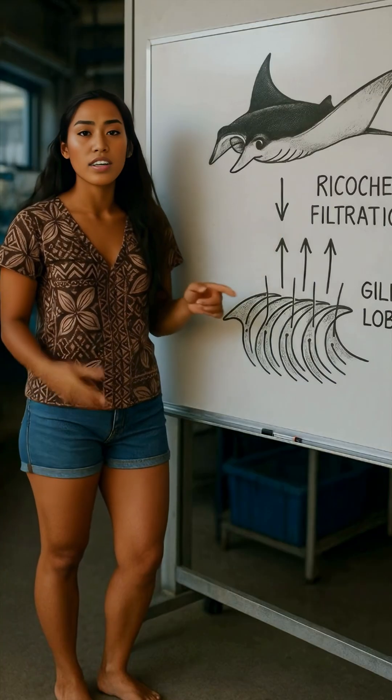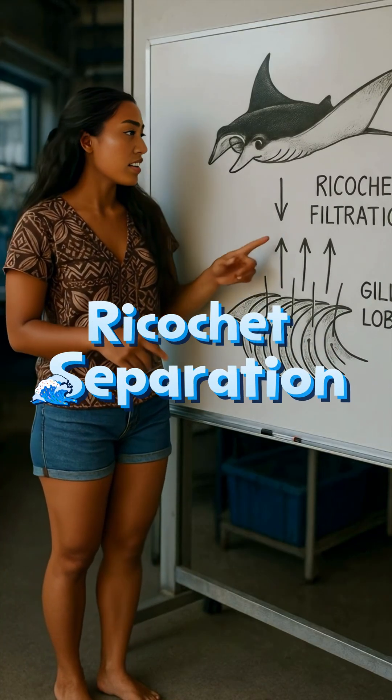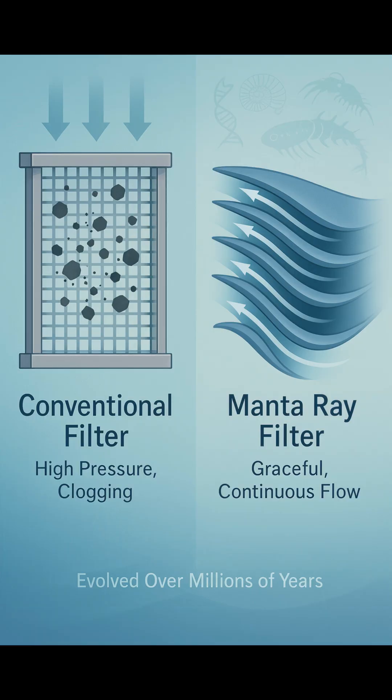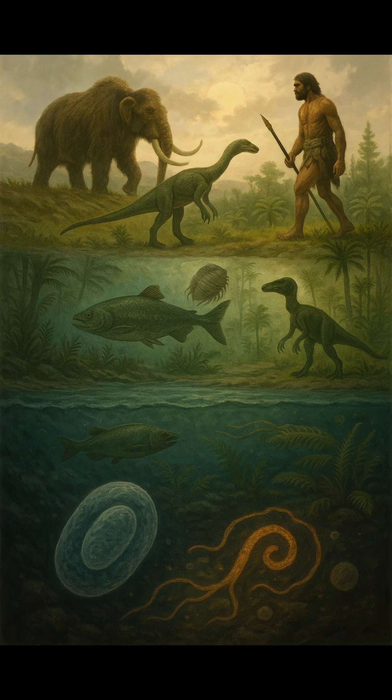Instead, they use a brilliant method called ricochet separation. Tiny plankton and unfortunately microplastics bounce off special lobes inside their mouths and are gently redirected for capture. No clogging, no pressure — just graceful efficiency evolved over millions of years.